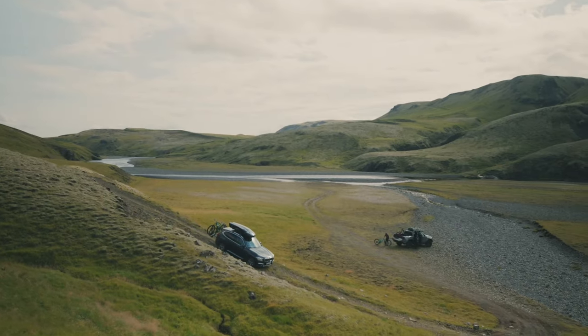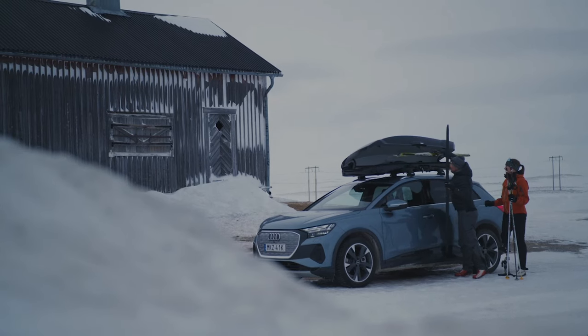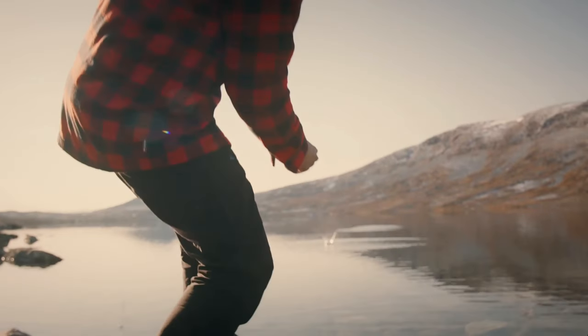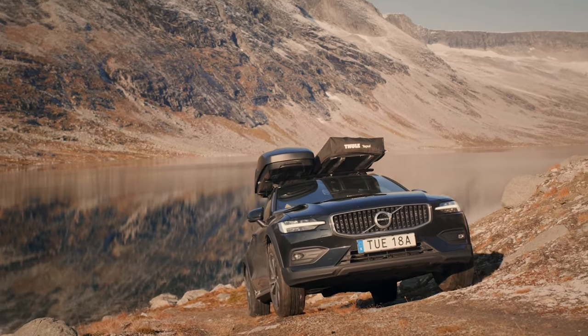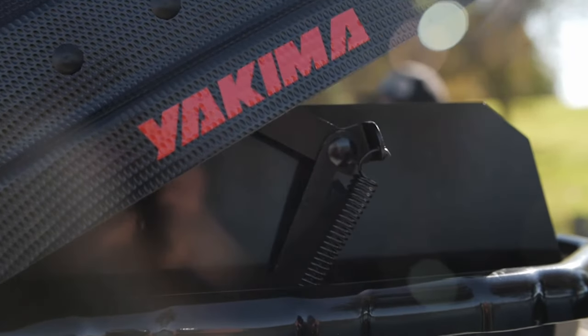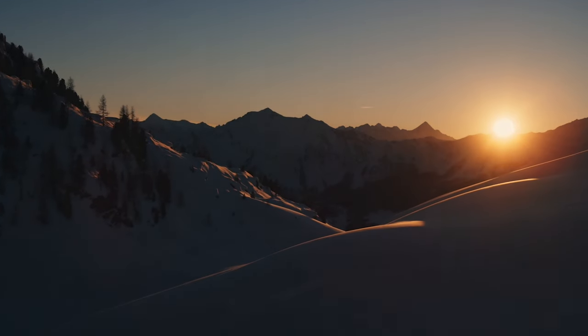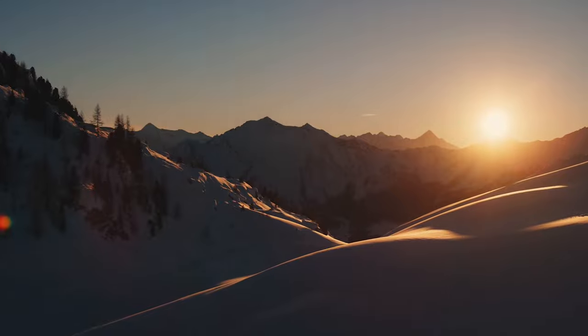Are you preparing for an upcoming road trip but facing challenges finding sufficient space in your car? Your ultimate solution lies with Rootrax Galore. We offer an extensive range of roof boxes that provide ample storage space for all your road trip essentials. Our roof boxes come in various sizes and shapes designed to fit effortlessly on your vehicle's roof while keeping your belongings secure during transport.